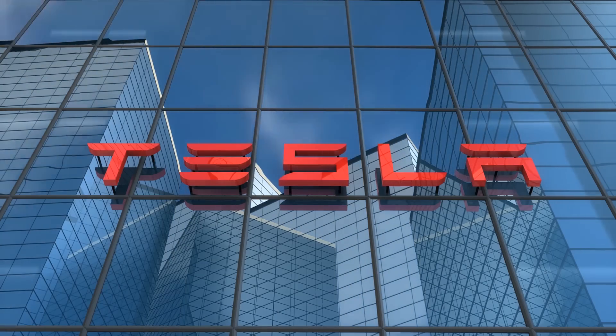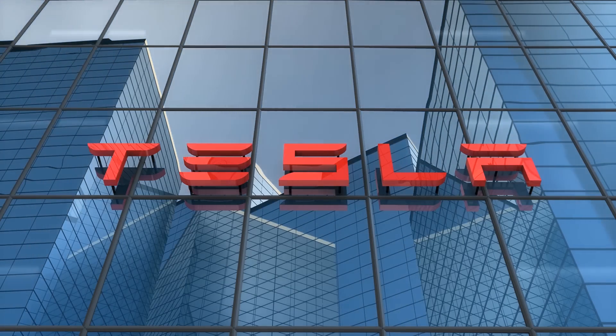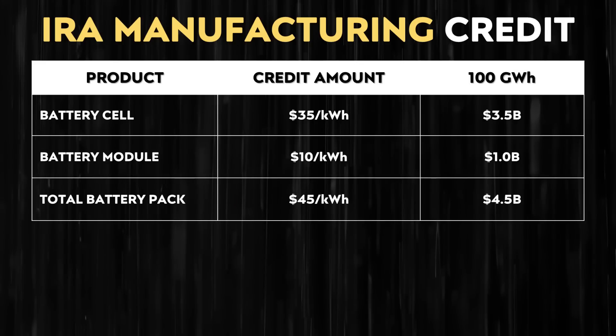By manufacturing them here in the United States, Tesla would qualify on the manufacturing end, and consumers would also benefit from IRA tax credits. In addition to the consumer tax credit of up to $7,500 under the IRA program, if Tesla manufactured these batteries in the US, Tesla as a manufacturer would qualify for up to a $45 per kilowatt hour incentive for a finished battery pack. That $45 per kWh on top of the already somewhat affordable lithium manganese iron phosphate batteries — compared to nickel batteries — could make a big difference.